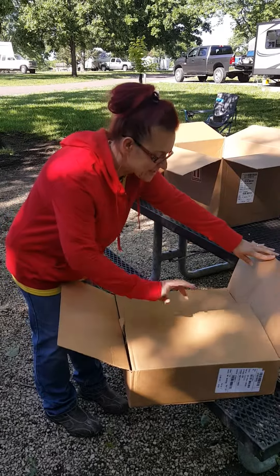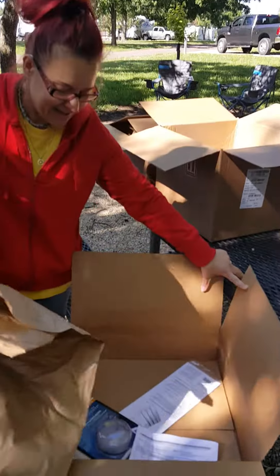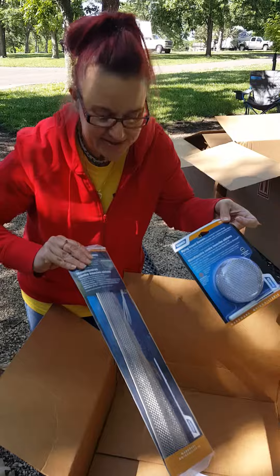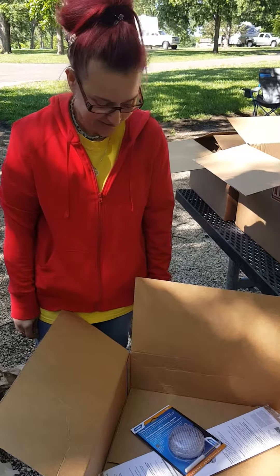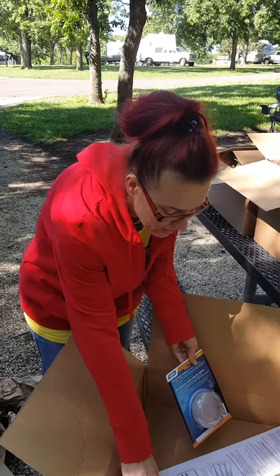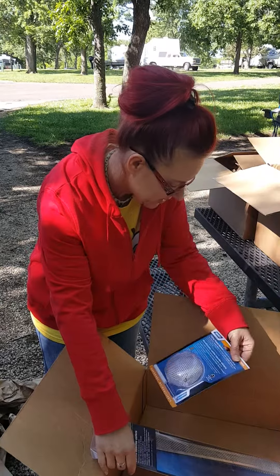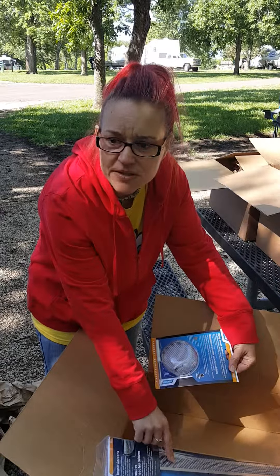I'm trying to figure out what was in this box. This! Oh wait, and I guess this thing too. And this. That's what was in that giant mystery box. There are screens for our fans for the vent openings on the outside of the camper — for the gas, water heater, and the refrigerator.